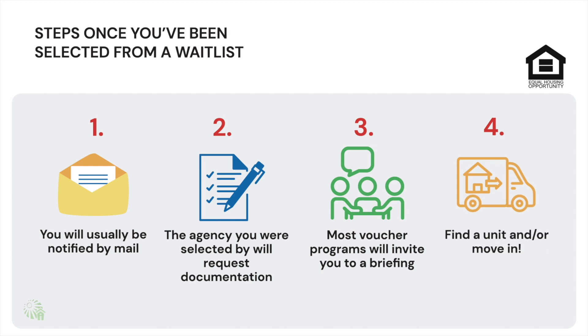After you've completed this step, you'll be on your way. Whether you'll be moving into a project-based unit or out to start your housing search for a market rental to use your voucher with, you're about to start a new housing adventure.